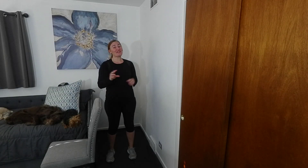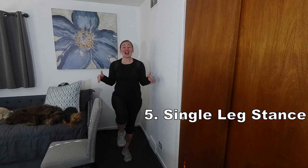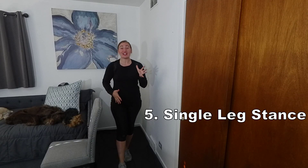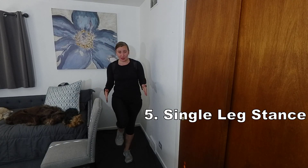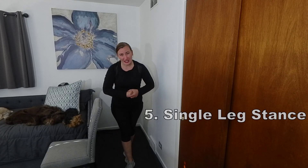Number five, single leg stance. This can be done by simply practicing standing on one leg. This can be beneficial because 40% of the time when we walk, we are on one leg. Research shows that individuals who are unable to hold up their leg for five seconds are at an increased risk for injurious falls.